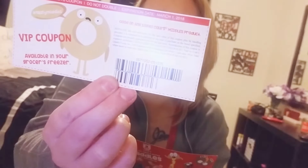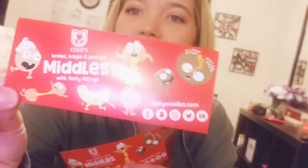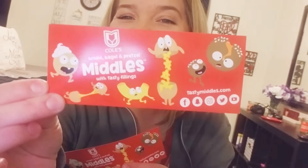I also have one coupon for any one Kohl's Middles product — bread, bagel, and pretzel. Oh, that is cute! Look at that. I have two of those. It says available in your grocery store.